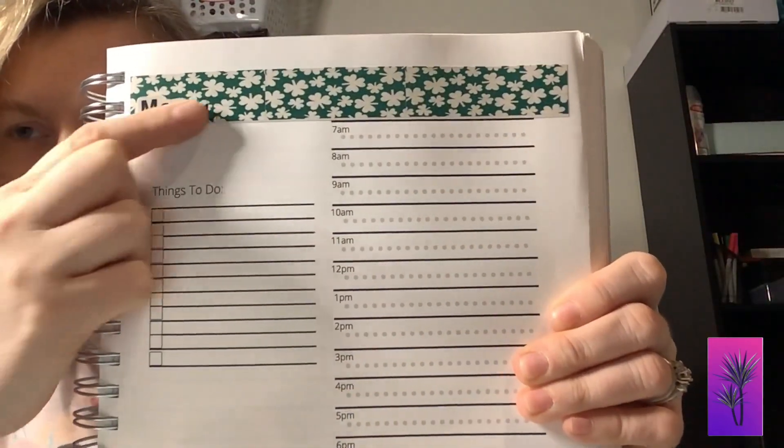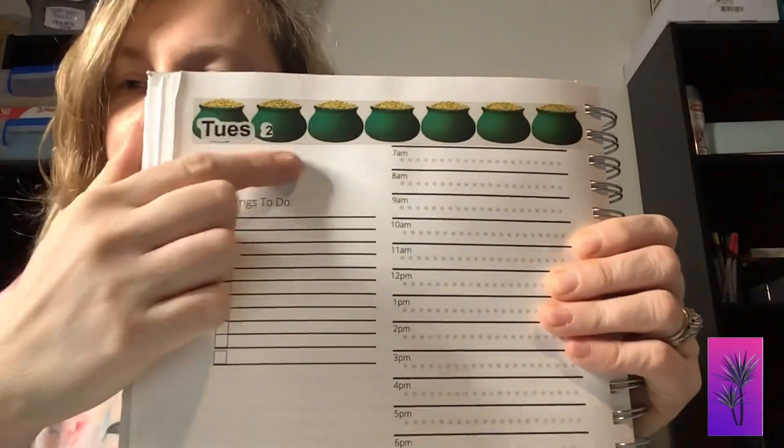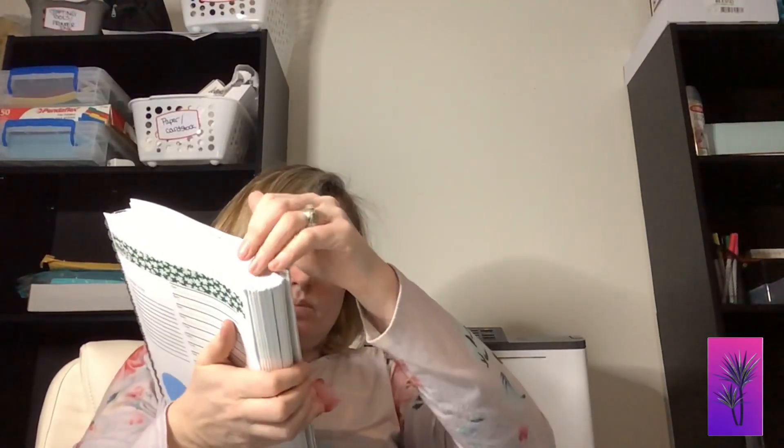This is what the March weekday stickers would look like — so we have Monday and then the day of the week. The day of the week kind of looks like it's blending in a little bit here, but let me see if I can show you on the other one. There you go — you can see the two on there, and Tuesday with the script sticker. That's what they would look like.